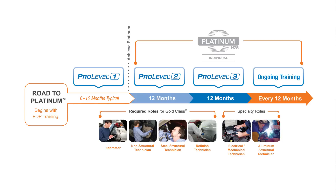Individuals that complete Pro Level 1 achieve Platinum. Platinum is maintained by achieving Pro Level 2, Pro Level 3, and then ongoing training by their annual renewal dates.